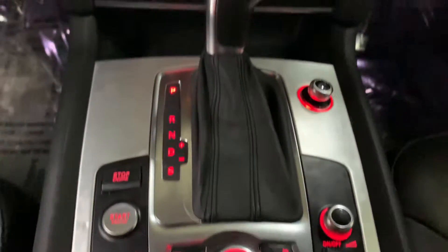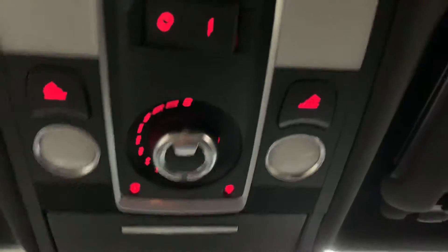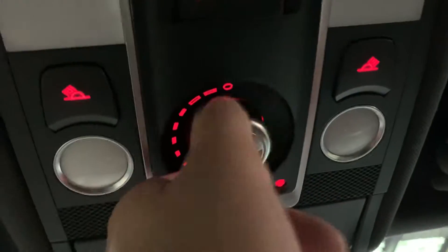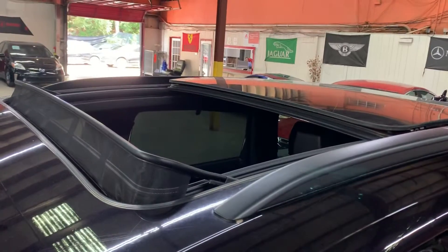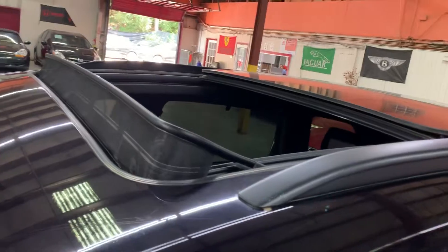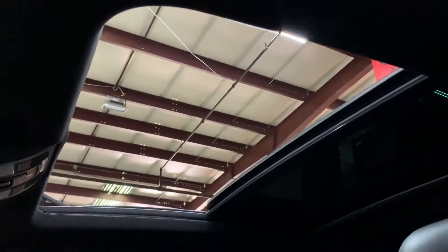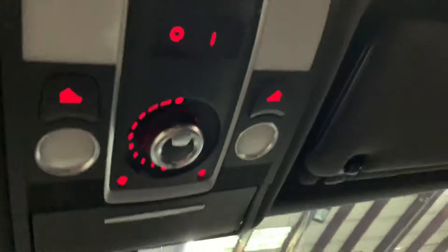Now we're going to go ahead and retract the sunroof. You do have a shade protector underneath the actual sunroof — we already retracted that one. You can retract the sunroof at different levels; right now we're going to retract it all the way back. As you can see, the sunroof is fully retracted — it works great, no problems, opens all the way as it's supposed to. To close it, you simply turn the control backwards and it closes and seals without any issues.